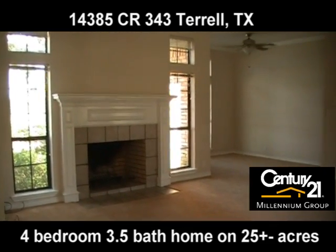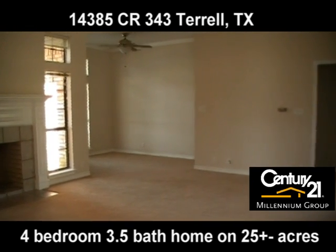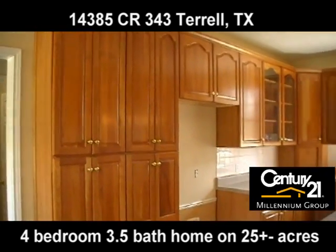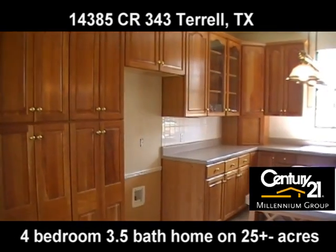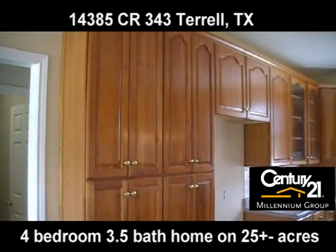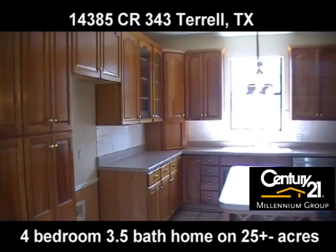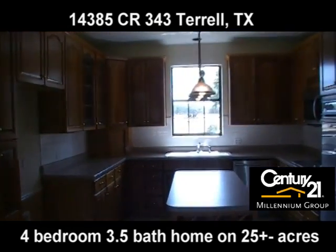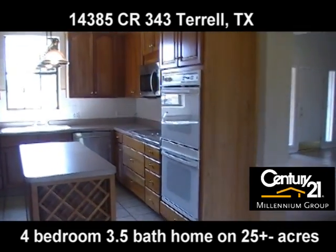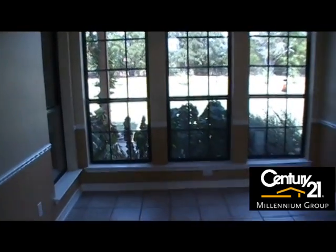Large living room with a wood burning fireplace and gas starter. Tons of cabinet space and countertops. The kitchen is perfect for cooking, with two ovens and an eat-in area.